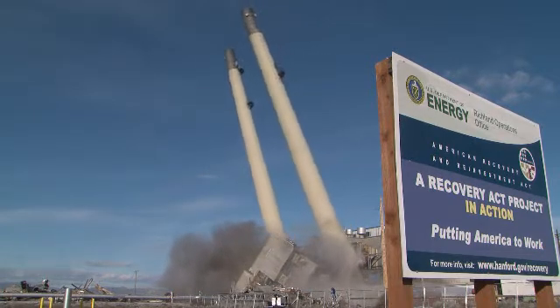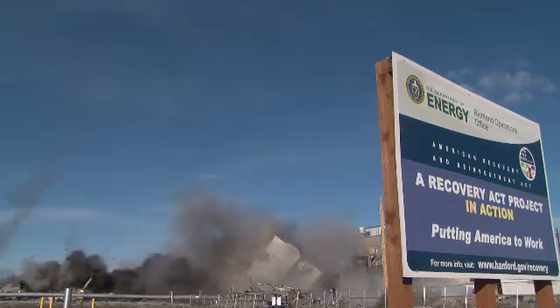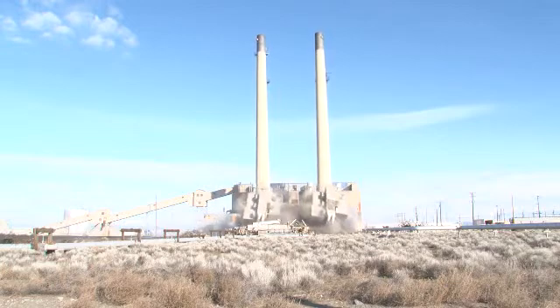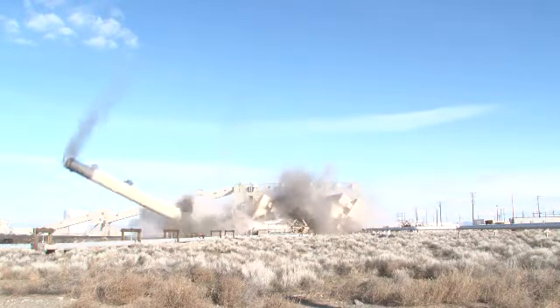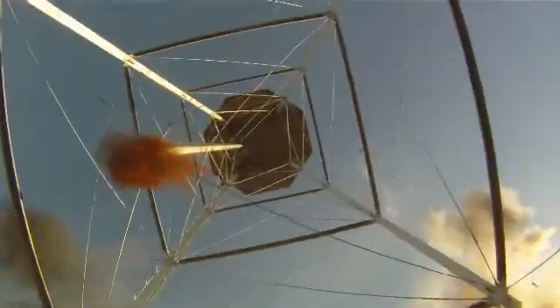CH2M Hill used $1.6 million in American Recovery and Reinvestment Act funding to remove the structures that had been an icon of the Hanford skyline for over 50 years but were no longer of service. The structures supported the 284 West powerhouse and stand 250 feet, 90 feet, and 140 feet tall respectively.